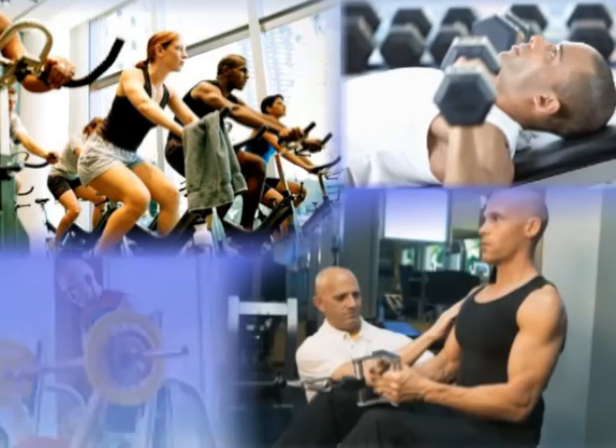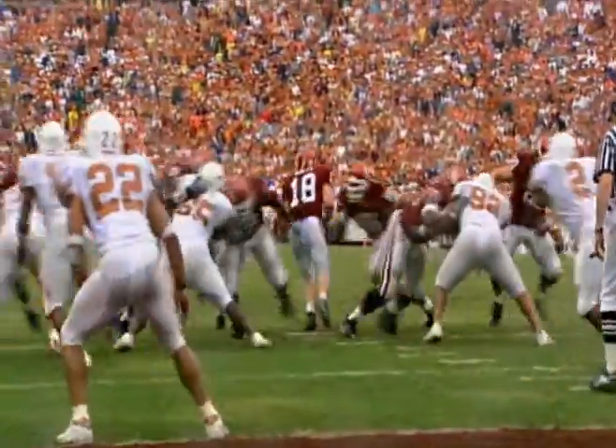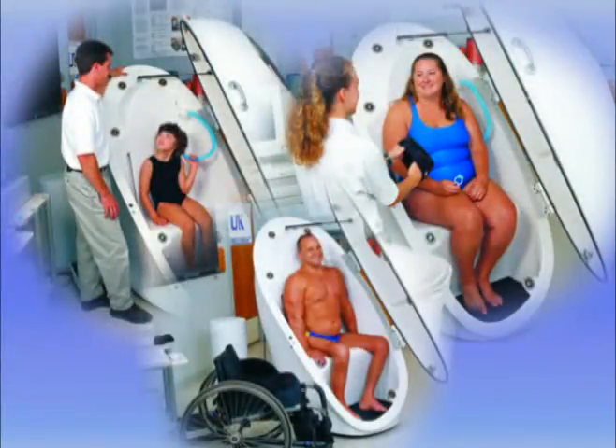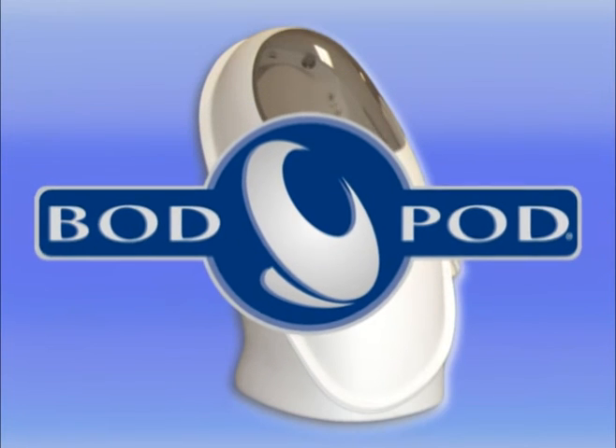The BOD POD provides valuable feedback for monitoring the effectiveness of exercise and nutrition programs, fine-tuning top athletic performance, and tracking the progression of obesity and other diseases, to help improve health, performance, and quality of life.